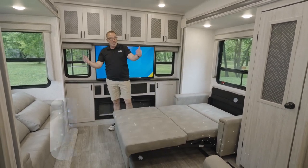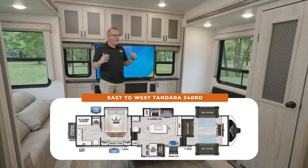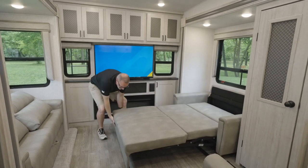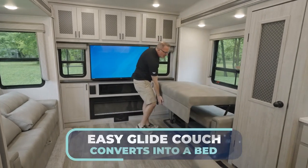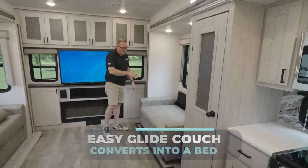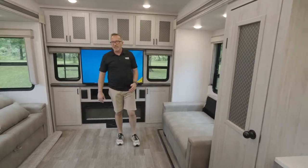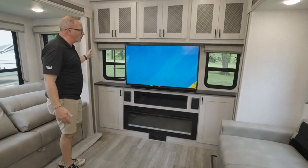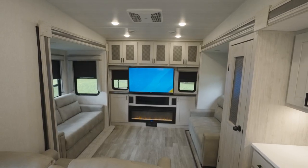The opposing slides in the rear living area or rear den area really make this a great camp-out space. I like these new easy glide couches — they easily come in and out. On the other side you have your other couch, and check out this rear wall — you've got windows on both sides.